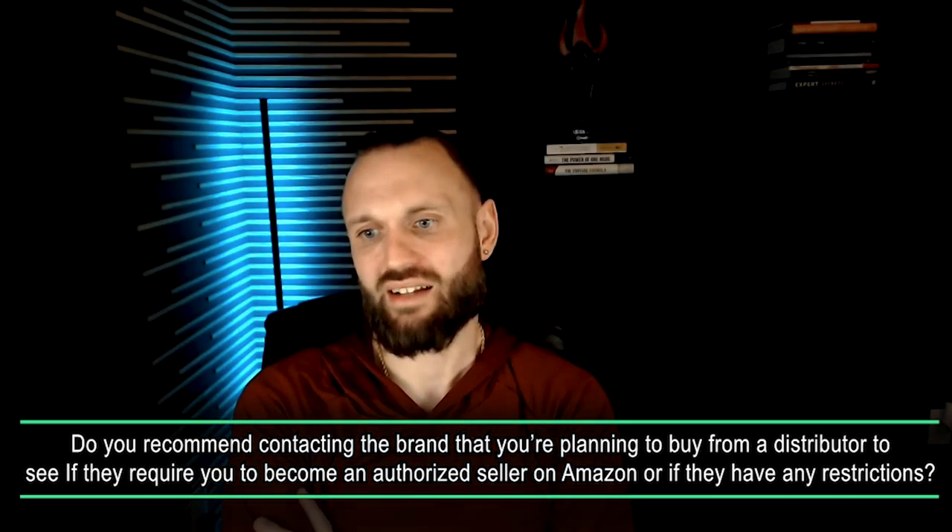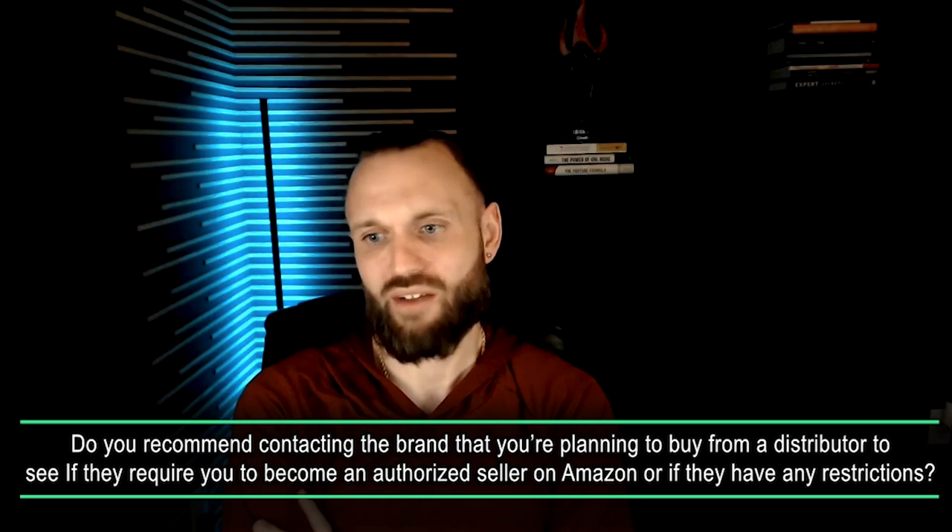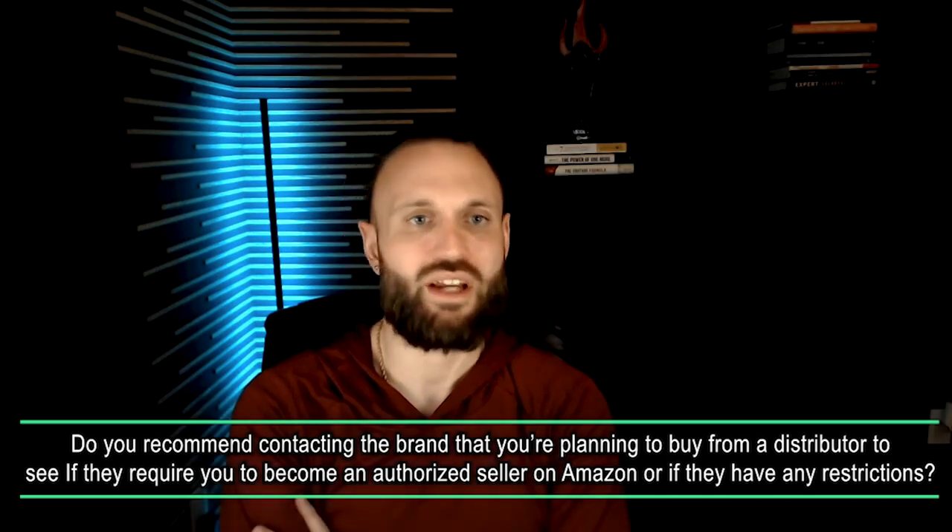Do you recommend contacting the brand you're planning to buy from through a distributor, to see if they require you to be an authorized price seller on Amazon or if they have any restrictions? No — that would be a nightmare as a wholesale business model. What you can do is figure that out by looking at their listings on Amazon: pop up some brand listings, see if it's the same sellers on all of them, and look at what the Keepa charts look like. You'll be able to figure it out just doing some research.